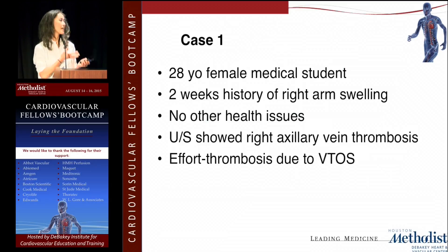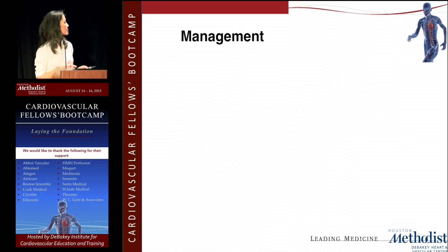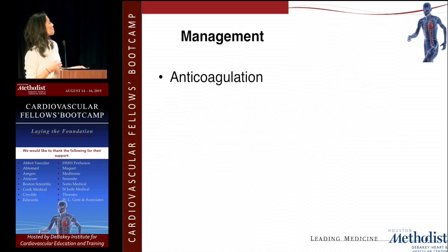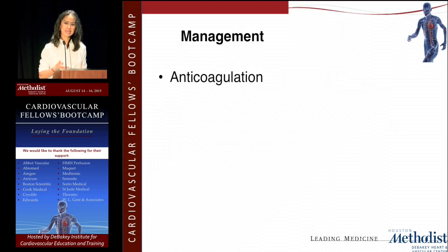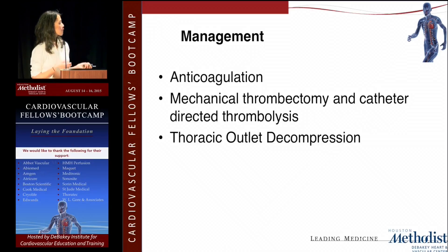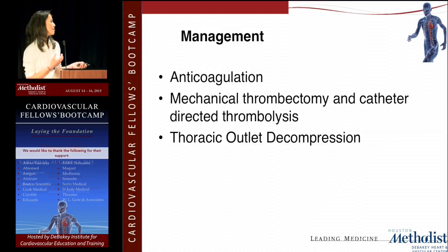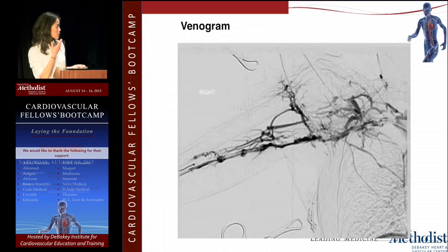Let me show you one of the cases I was involved with. This is a 28-year-old female medical student who came in with acute onset of right arm swelling. She had the typical history but waited a couple of weeks before presenting. Ultrasound showed right axillary vein thrombosis. Management was to start systemic anticoagulation, admit her, and take her to the angiographic suite for mechanical thrombectomy, leaving a catheter for directed thrombolysis for residual clots.